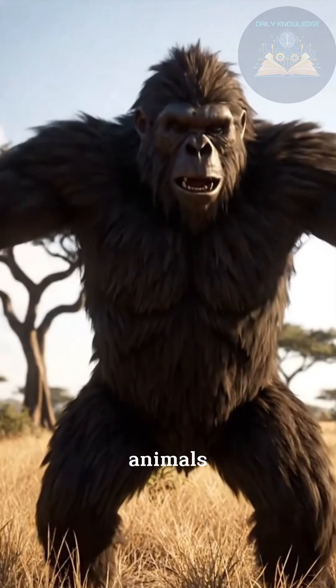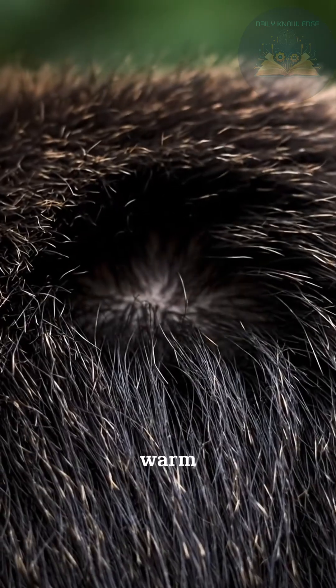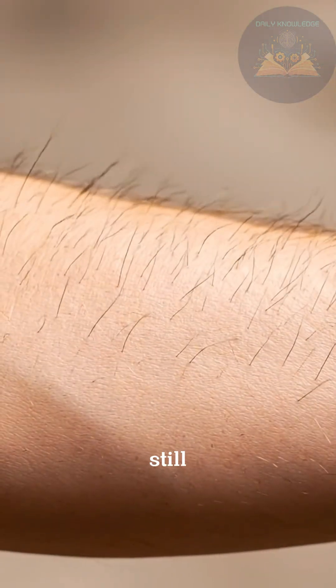Why does this happen? Cold. In animals with thick fur, raised hairs trap more air, adding insulation to keep them warm. Humans don't have enough body hair for this to help much, but we still have the reflex.